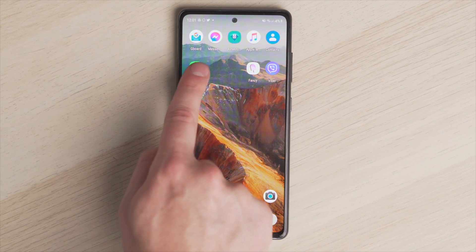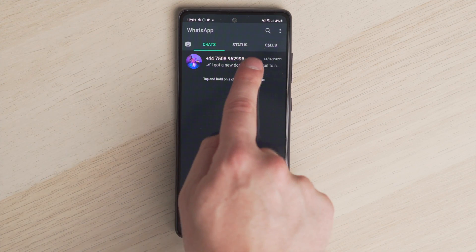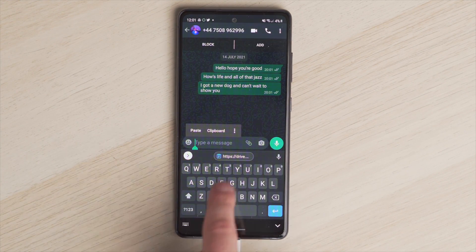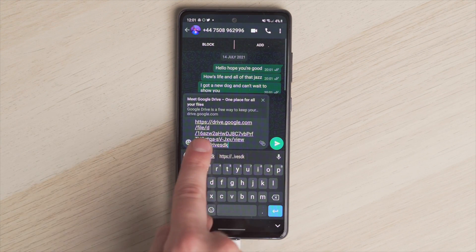Next, head into WhatsApp on your Android phone, find the contact you want to send the file to, paste the link, and send. It really is that simple. You've now bypassed that 100 megabyte file size limit — all the recipient has to do is open the link and download it from Google Drive.